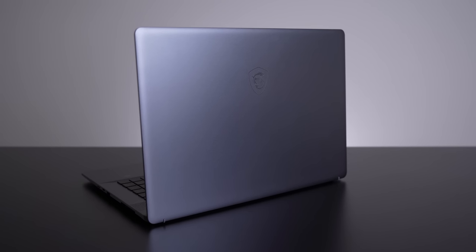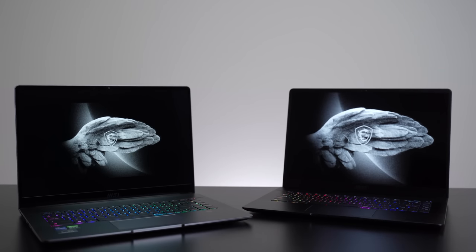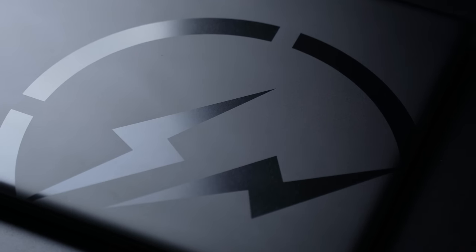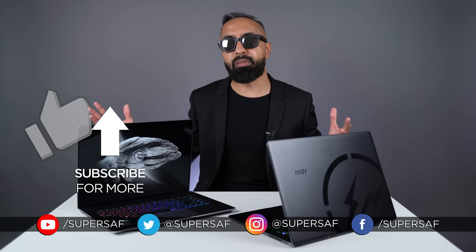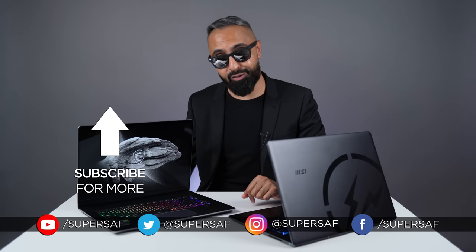Finally, pricing: the Z16 starts at around £1,900 in the UK for the base model. I'll be leaving links in the description for the latest pricing and availability, including for the Limited Edition. I'm personally absolutely loving the Limited Edition, especially with this matte black finish, and I can see myself using one of these as my daily driver as a content creator. I hope you enjoyed this video — smash that like button, subscribe, and hit the bell icon so you don't miss future coverage. Thanks for watching, this is Saf on SuperSaf TV.